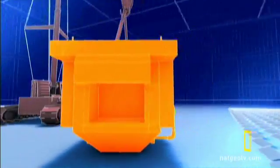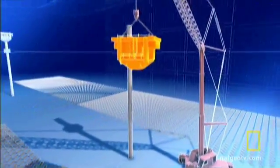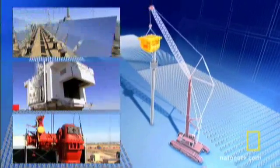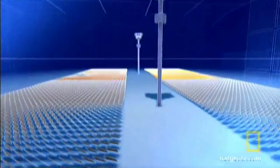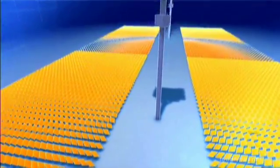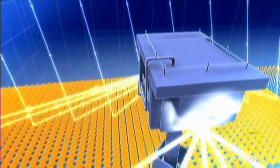First, we'll suspend two massive receivers, or boilers, 160 feet atop two towers. Next, program four fields of 6,000 mirrors — 24,000 in all — precisely tracking the sun simultaneously, reflecting the sun's rays just right to heat the boilers and create massive amounts of steam.